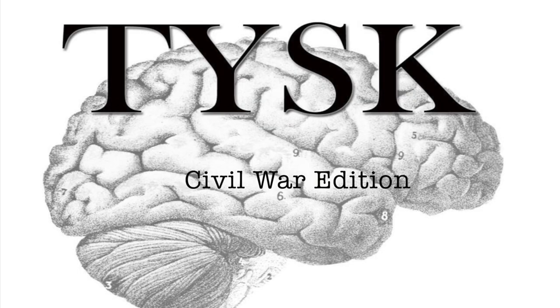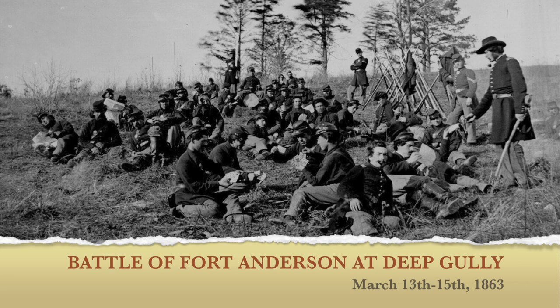Join us again next time on Things You Should Know, Civil War Edition. We'll see you next time.